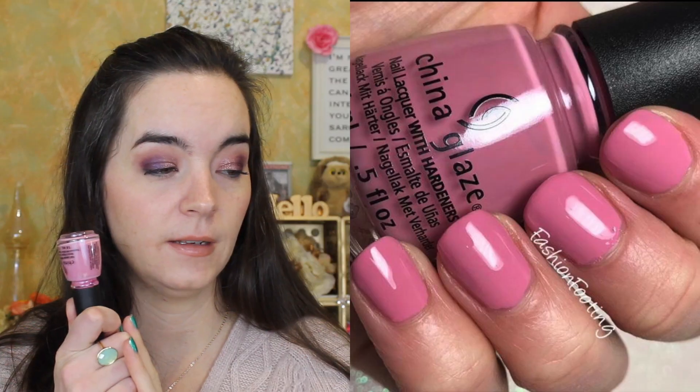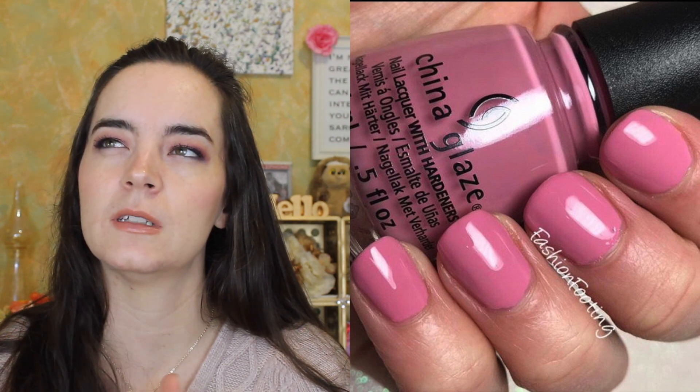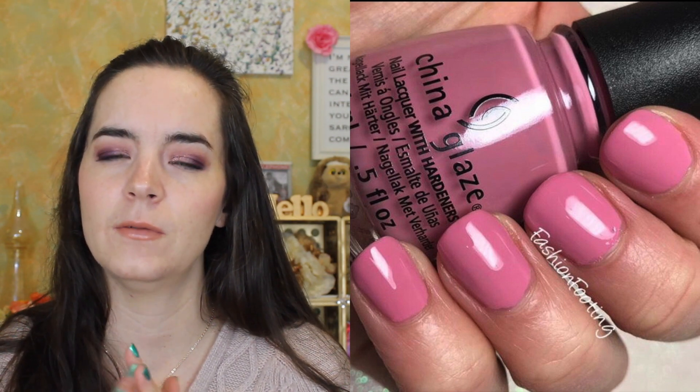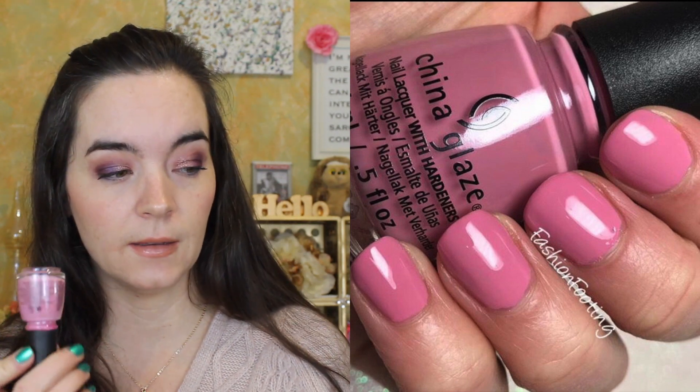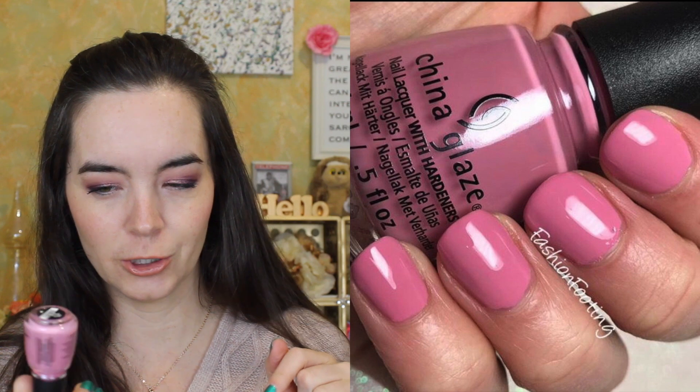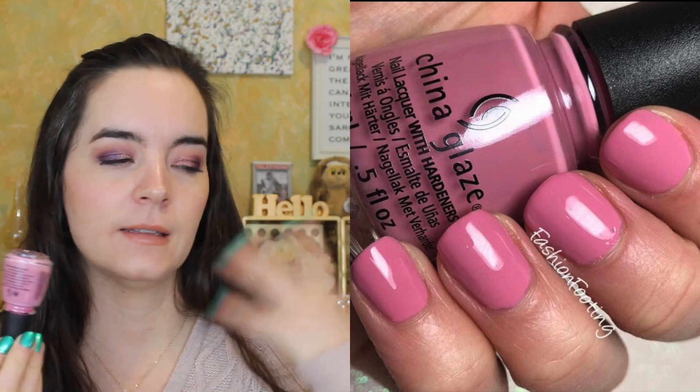We're going to go in alphabetical order, as always. We're going to start with China Glaze. The first is the most pastel in color and this is called Pretty Fit. It's a nice light pink polish. I can't remember what collection this was from — I think it was a spring collection, maybe two years ago. But this is called Pretty Fit. It's a pink mauve-ish pink cream polish. It's not the most exciting color in the world, but for spring it's a nice transition.